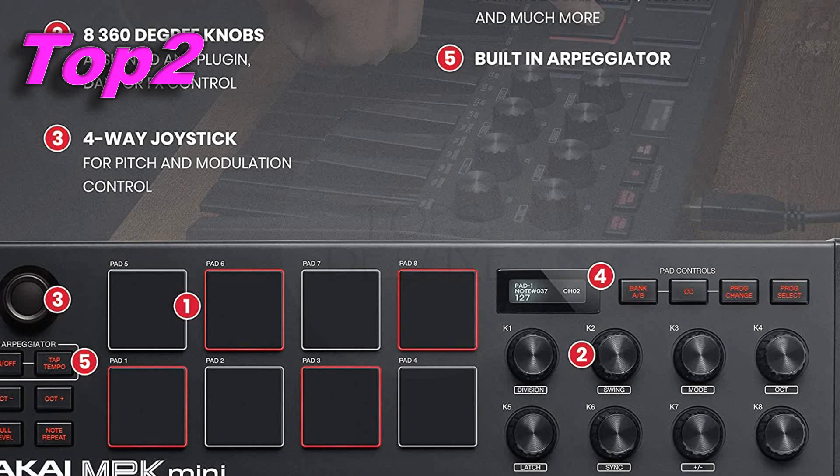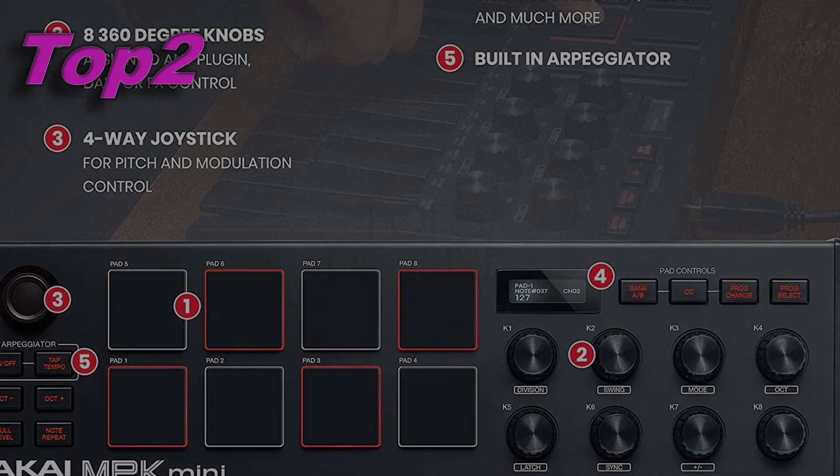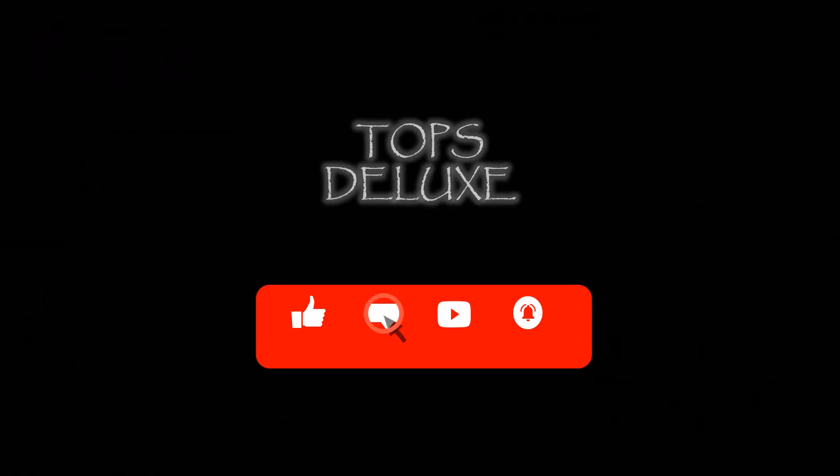More details for your purchase in the video description. Would you like us to make a video of a product? Let us know with your comments and support for the channel.